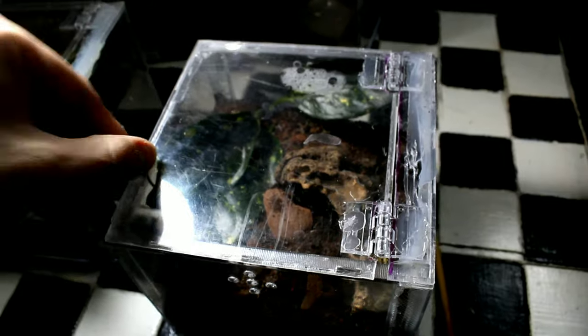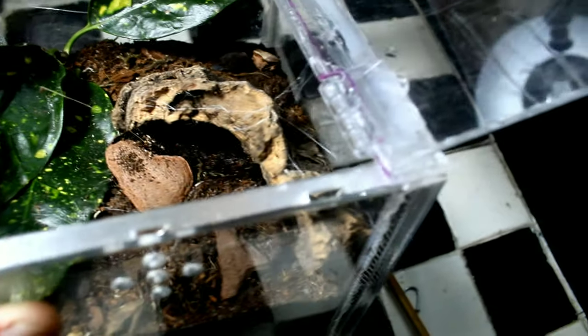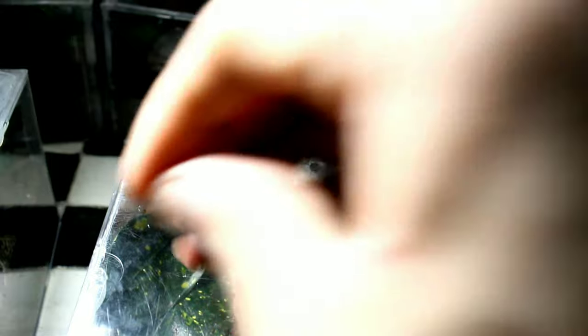Now here I have another tarantula I featured in a previous Keep video, but sadly she closed up her enclosure and is hiding — it's the little Ceratogyrus darlingi. You remember how to pronounce it? So we move on. I really need to improve these locks — I feel like I'm going to lose them all the time. I keep mixing them up because I make them different sizes and each enclosure has a different size of lock.